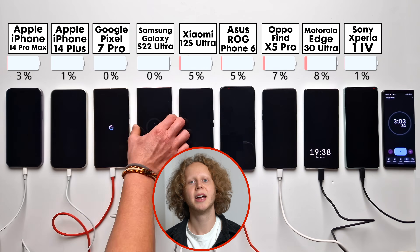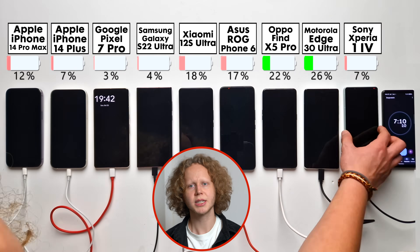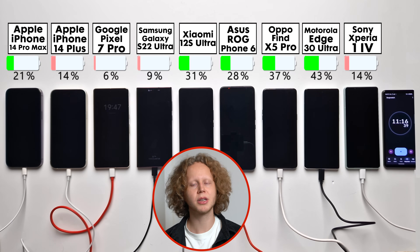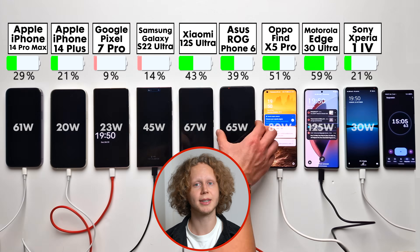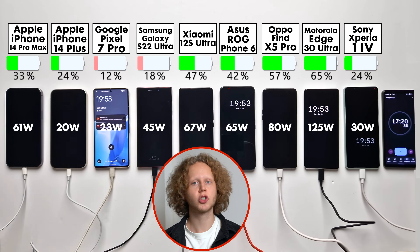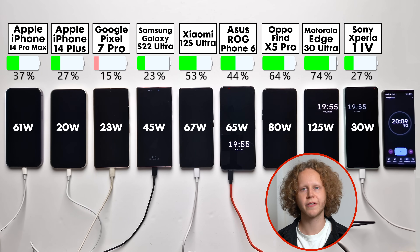Before we get to the battery life, I want to do a charging test. Battery life is more important than charging speed, but it is a double-edged sword. You want your phone to last as long as possible, but nothing is more infuriating than a slow charging phone when you really need it. 15 minutes in, we already have some crazy differences.